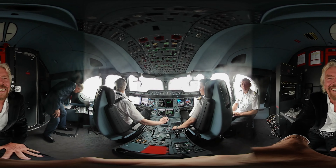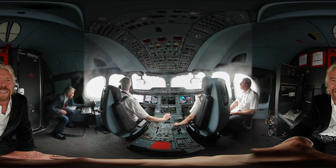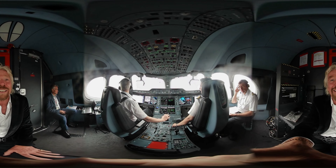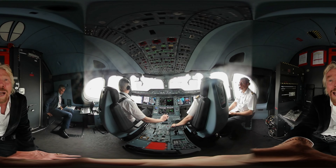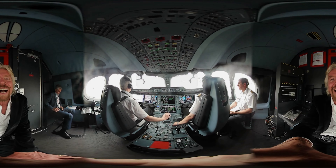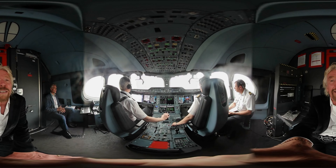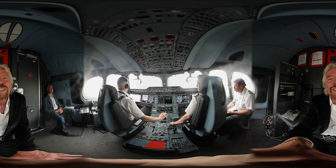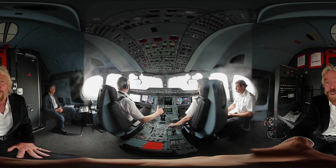We're on the A350, and this is the newest plane to the Virgin Atlantic fleet. It's a beautiful plane. It's largely made of all carbon composite materials, and therefore the plane itself is 50% quieter than a Boeing 747, which is the fleet it's replacing, and it's 30% more fuel efficient.